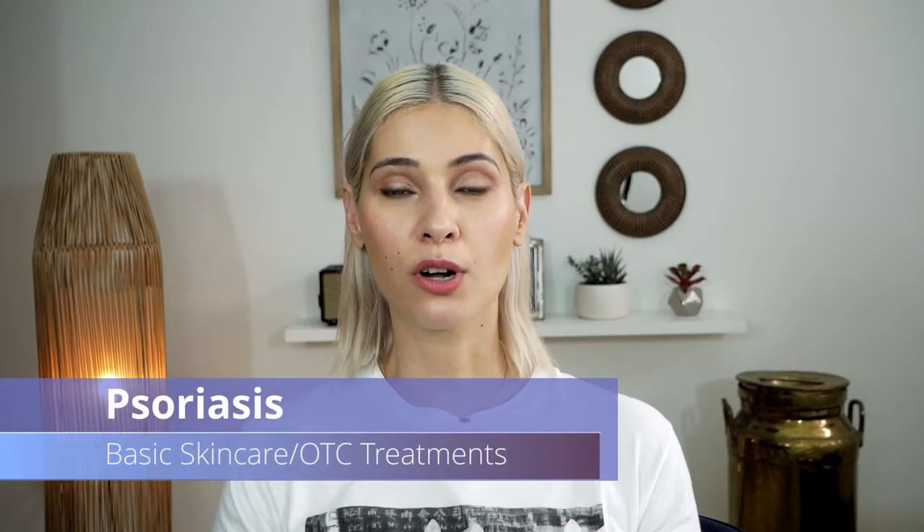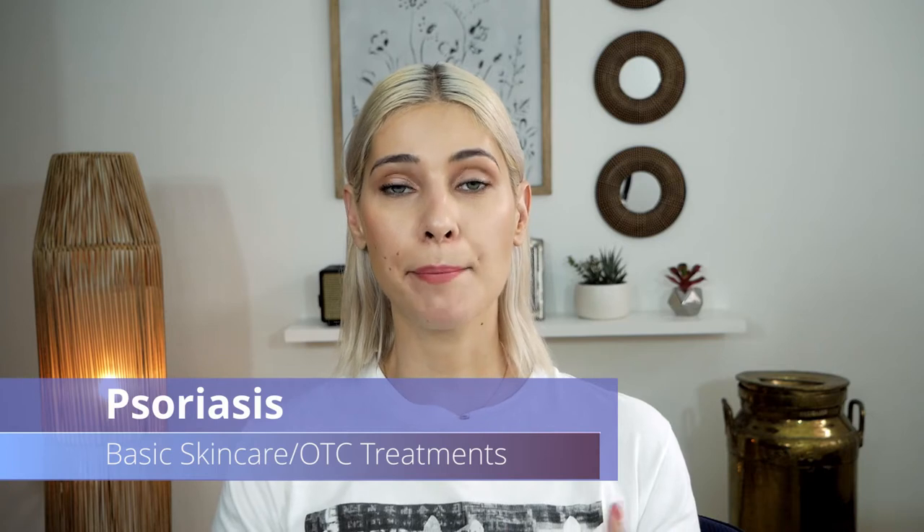Welcome to Skincare with Lenka. Today I would like to talk about psoriasis and basic skincare for psoriasis.